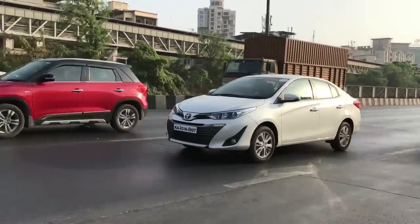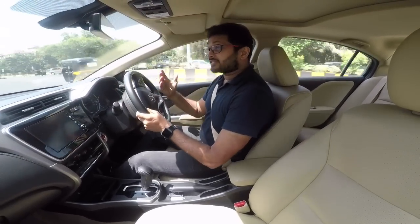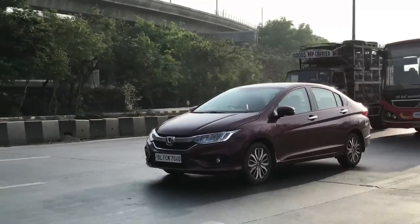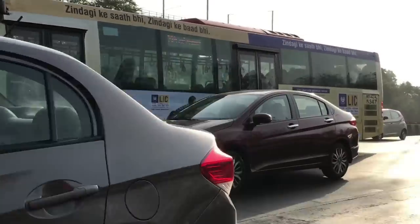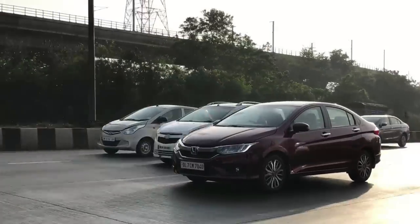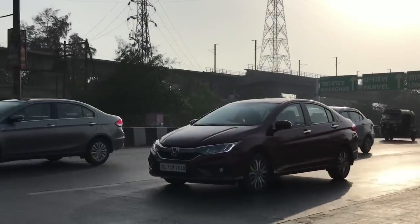The first thing you notice when you start driving the Honda City compared to the Yaris is the low-speed ride, which is stiff — you can feel almost every bump on the road. What makes it worse is the sound deadening, which isn't that great, so you can hear the suspension working and the engine a lot more. As far as refinement is concerned, the Yaris is definitely better than the City.